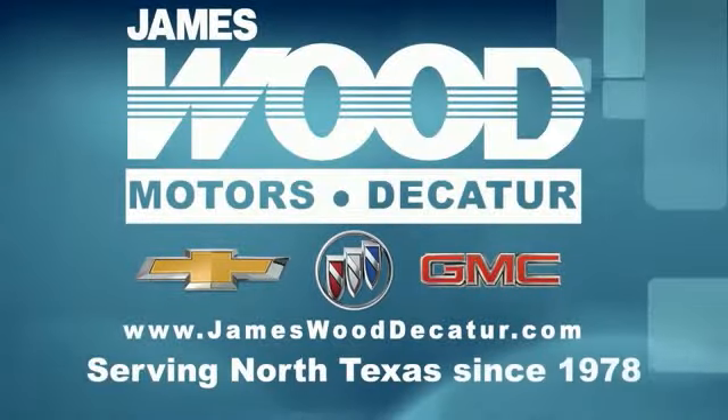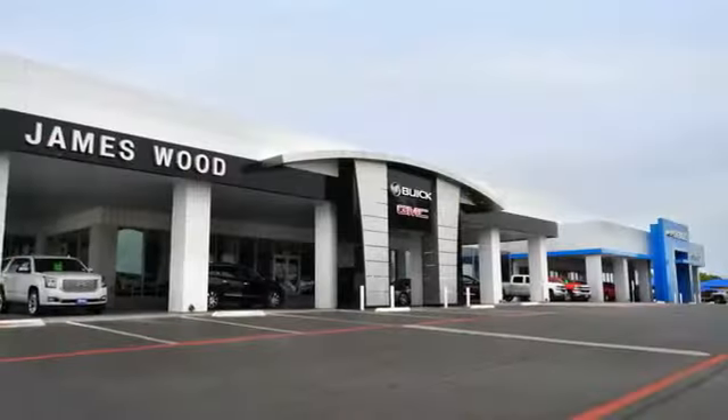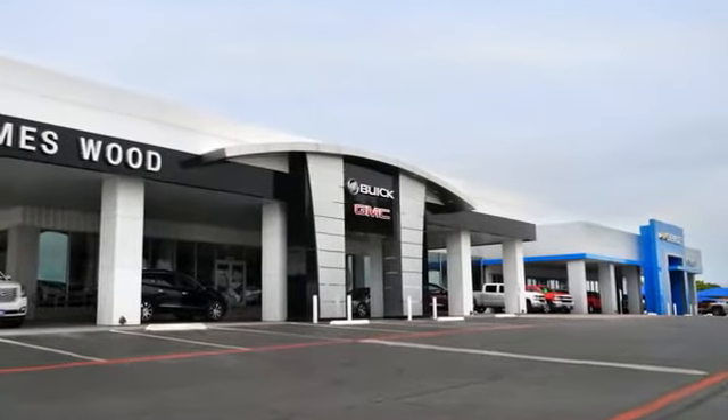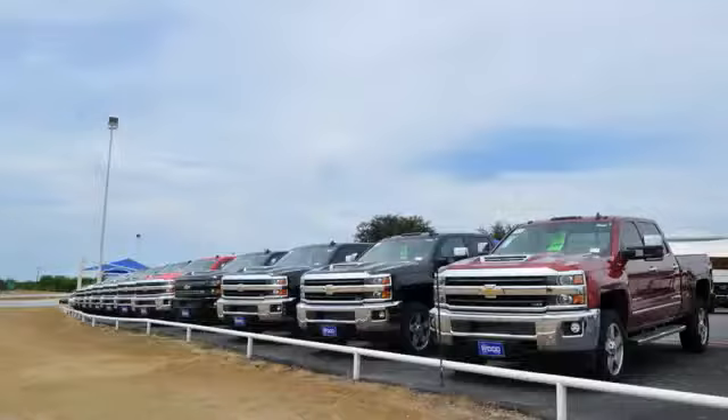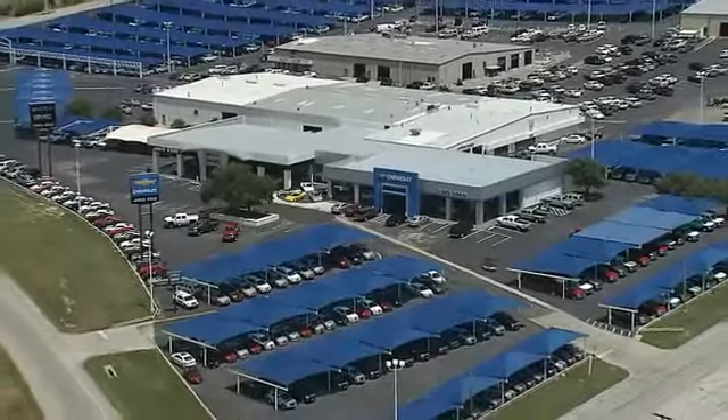We've been serving North Texas since 1978. We've built our business for nearly 40 years on treating our customers right. We are here for you for the life of your vehicle. The next time you're looking for a new or pre-owned vehicle, come visit our family at James Wood.